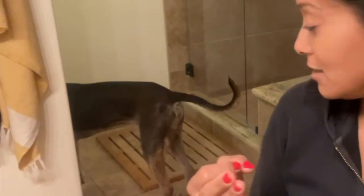Oatmeal, shea butter, honey, olive... I think he's drinking out of the toilet — hold on!